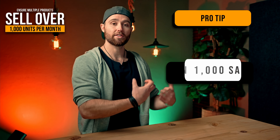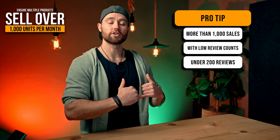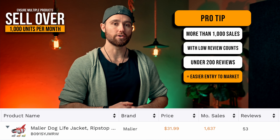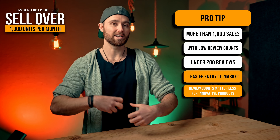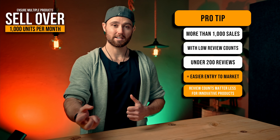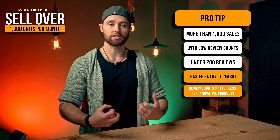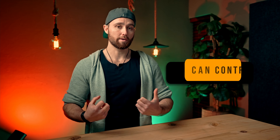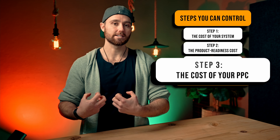The key here is something called TACOS — total advertising cost of sales. You work it out by taking your total ad spend for a month, dividing that by your total revenue, then multiplying by 100. That gives you the percentage of all your revenue that you're spending on ads. For example, if you make $30,000 in sales in a month and spend $3,000 on PPC ads, then 3K divided by 30K times 100 gives you a TACOS of 10% — and that is our target.